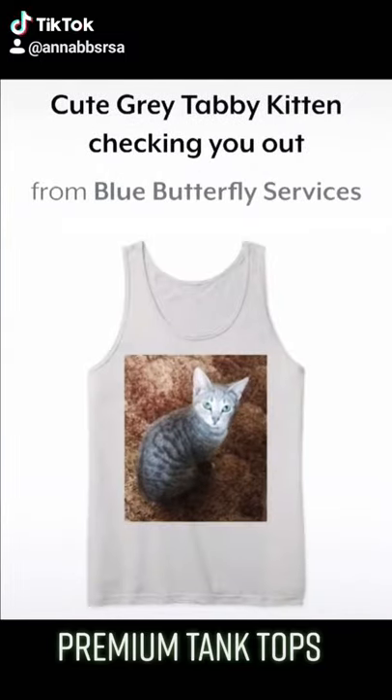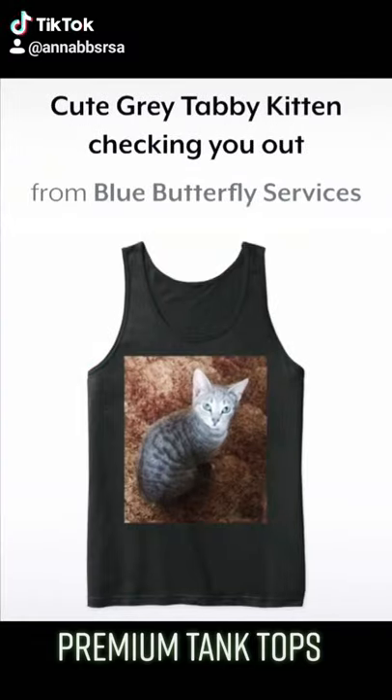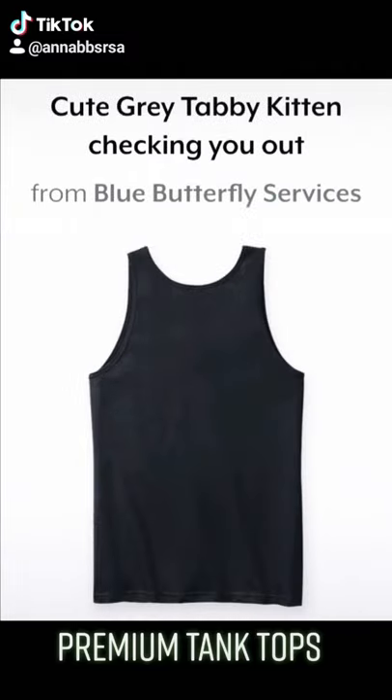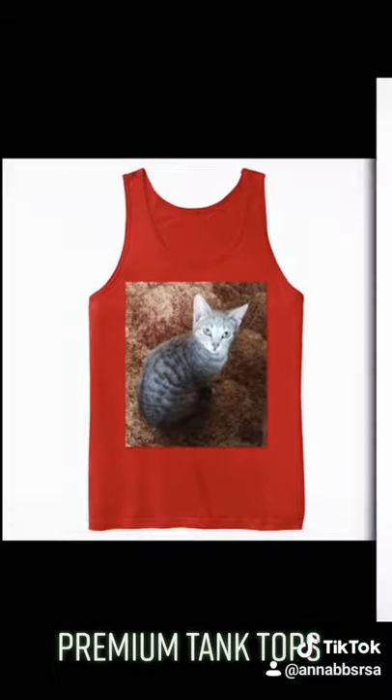These premium tank tops are available in a few colors. The back of the tank top does not have a picture, but the front does. It has the cute kitten checking you out.